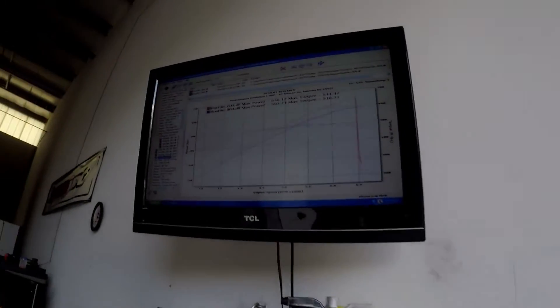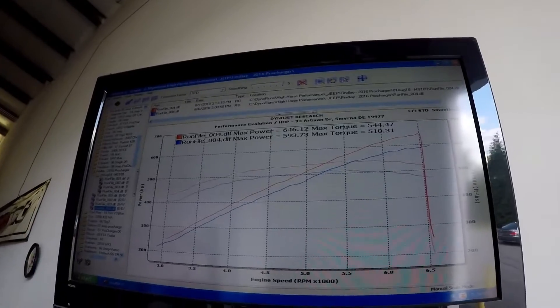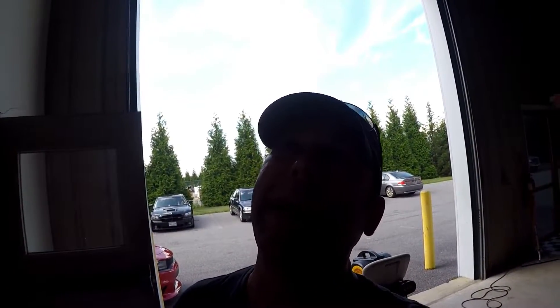We're all set — everything's finished. They're just wrapping up, reconnecting the front drive shaft. Final max horsepower was 646.12 and the max torque was 544.47. Wow. Blew away my expectations again — I didn't think it would go that high. That's awesome.